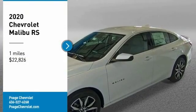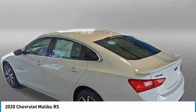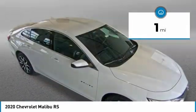Take a ride in the 2020 Malibu. A combination of performance and fuel economy, the Malibu is a great commuting car and is priced below $25,000. This vehicle has less than 100 miles.